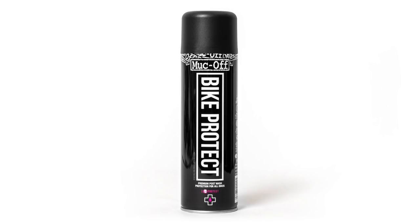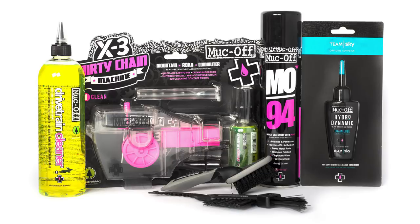Muc-Off also make an item called Bike Spray, which is a little more similar to WD-40 — it's a water displacer, a minor lubricant, and also a rust inhibitor. But WD-40 is far cheaper, so we like using it. The Muc-Off one works great, don't get me wrong, but it is more expensive. However, Muc-Off do make excellent kits that have got various things like Bike Spray, MO-94, a wet or dry lube, and cleaning kits — and they're great value for money. So go for it.